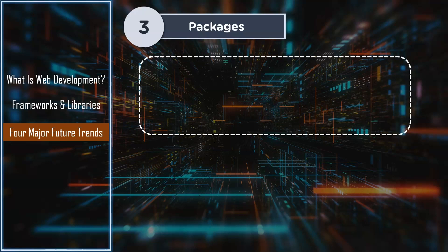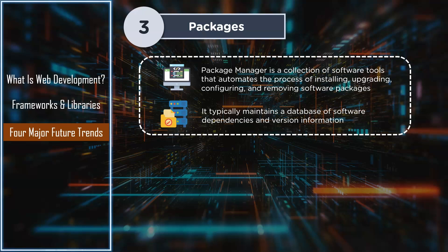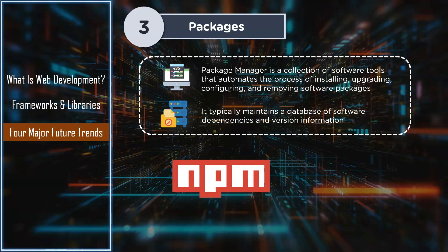Next up, we have package managers. A package manager or package management system is a collection of software tools that automates the process of installing, upgrading, configuring, and removing software packages for a computer's operating system in a consistent manner. It typically maintains a database of software dependencies and version information to prevent software mismatches and missing prerequisites. NPM is the package manager for the Node JavaScript platform — it puts modules in place so that Node can find them and manages dependency conflicts intelligently. It is extremely configurable to support a wide variety of use cases. Yarn is another package manager that replaces the existing workflow for the NPM client while remaining compatible with the NPM registry. It has the same feature set as existing workflows while operating faster, more securely, and more reliably.